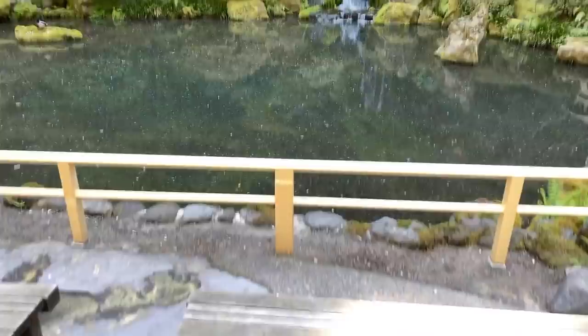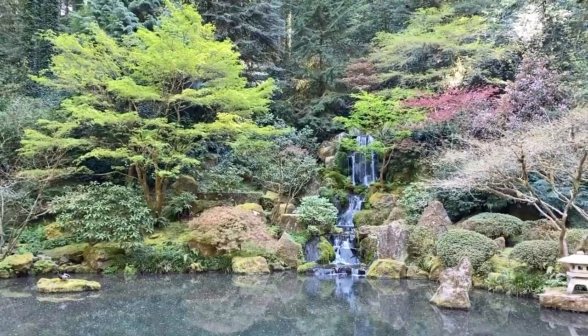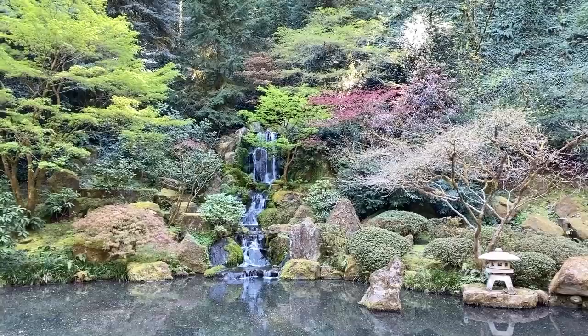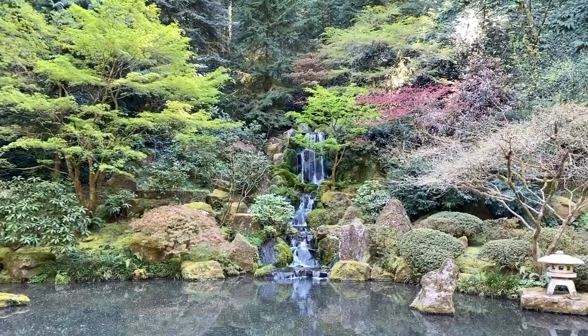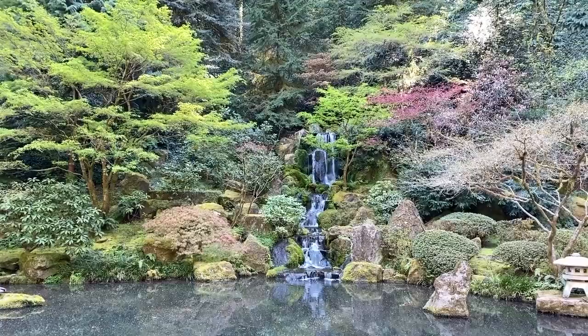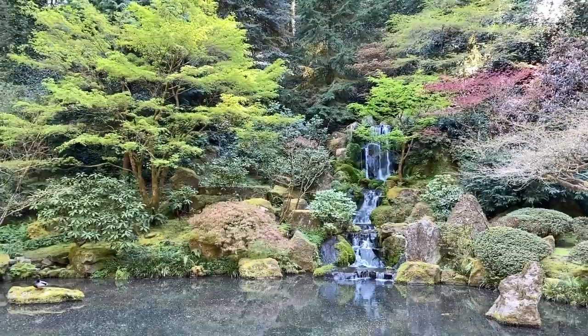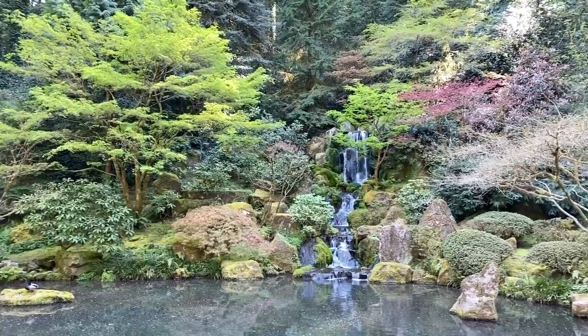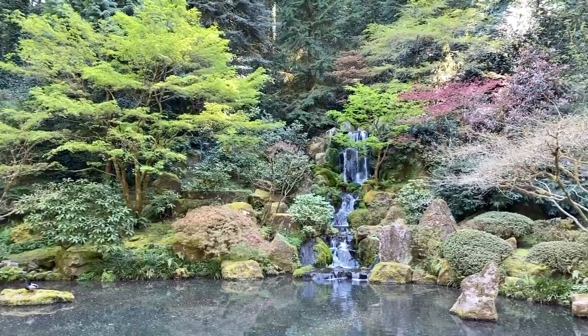All-time favorite of most visitors: the waterfall. Travel Oregon just designated this particular scenery as a wallpaper for Zoom, representing the city of Portland area — about 45 seconds of footage that you can download from Travel Oregon.